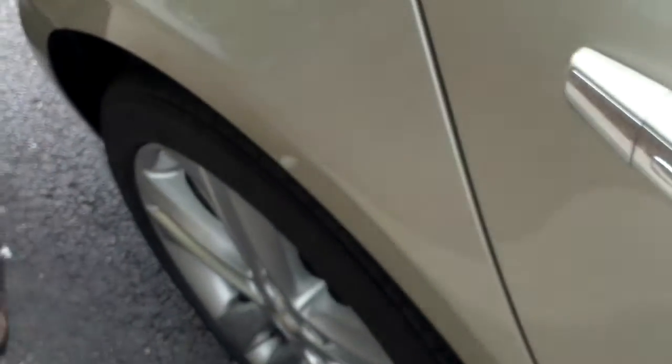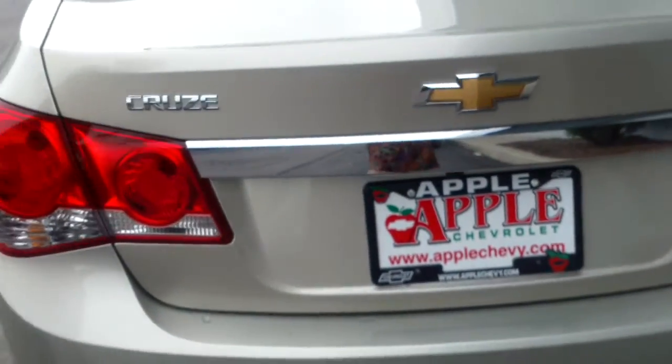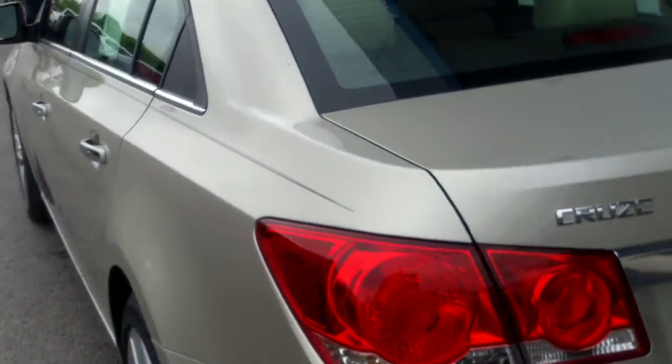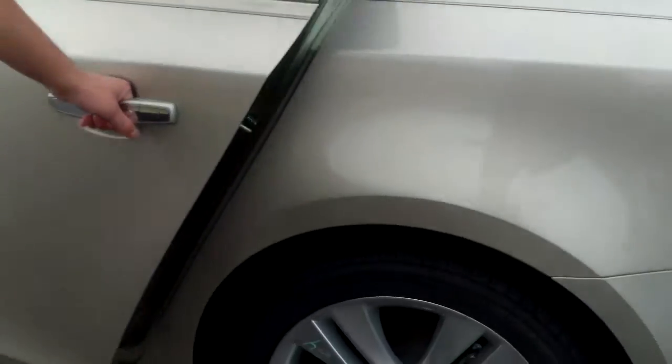Like I said, this is the LTZ, so it's going to have a little bit more chrome trimming. You see chrome trimming on the handles and everything. You're going to have a lot of nice options on the inside, more than you'll have on the LT and the LS as well. This one is a champagne silver metallic — it's pretty much a gold, but they call it champagne silver.